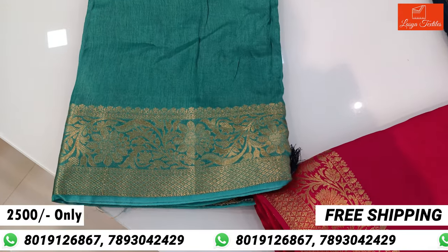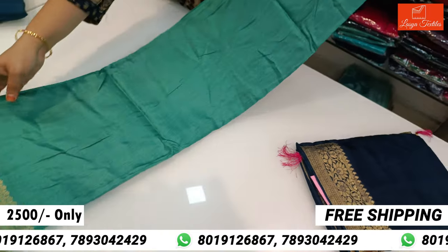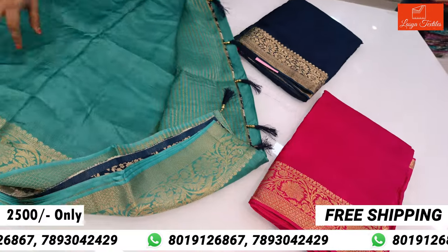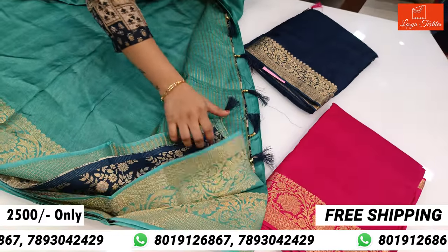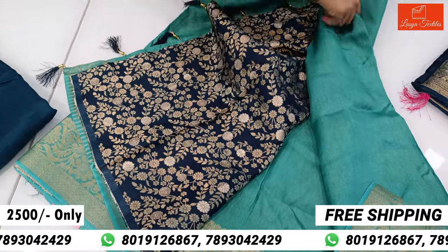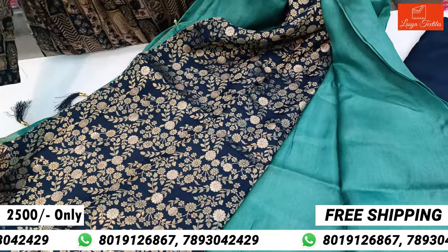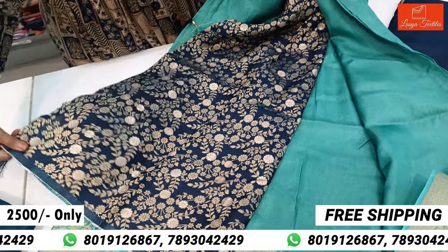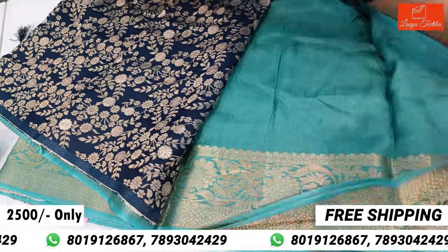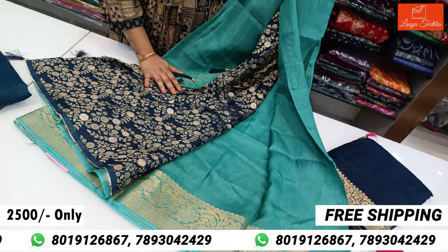Neon Green. The combination of this combination is blue — Navi Blue. The blouses are very beautiful. Pure Banaras blouse. It is also very beautiful. It is only $2,500 with free shipping.